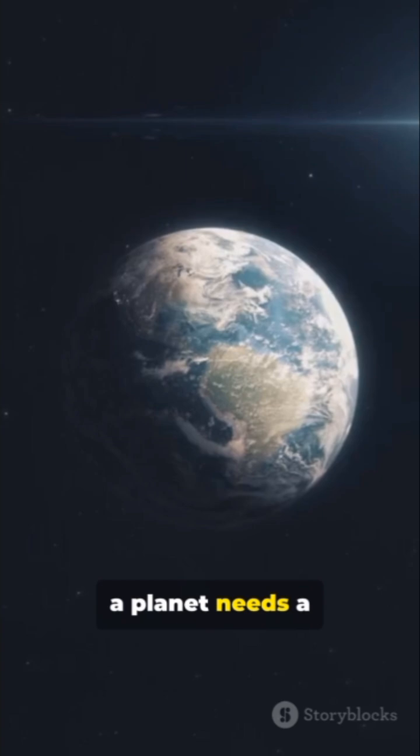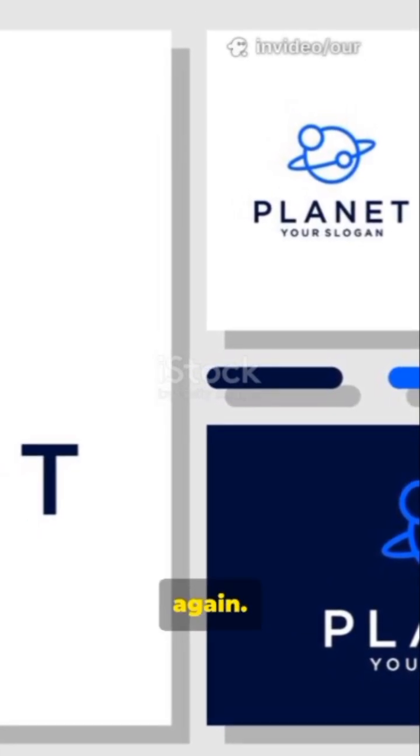To host life, a planet needs a handful of essentials. First, liquid water. No water, no soup for life. That's why orbit matters — the Goldilocks zone again.